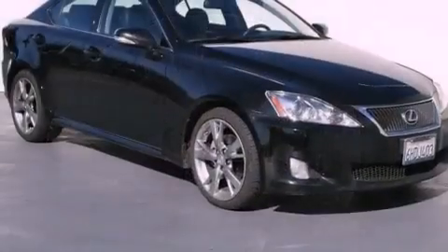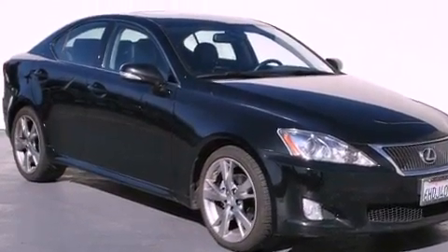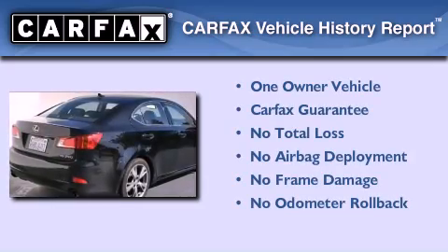With an EPA estimated rating of 29 miles per gallon on the highway, fuel efficiency is still high on the list of priorities. This Lexus has had only one owner, and it qualifies for the Carfax buyback guarantee.